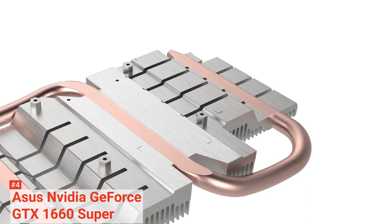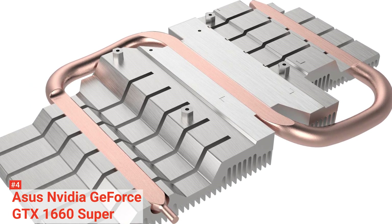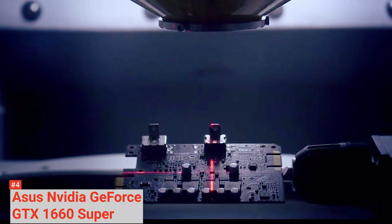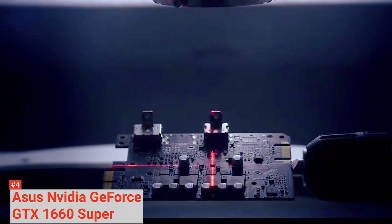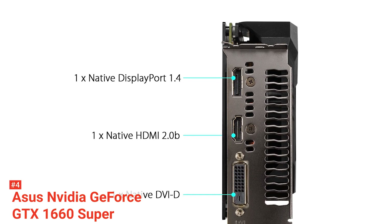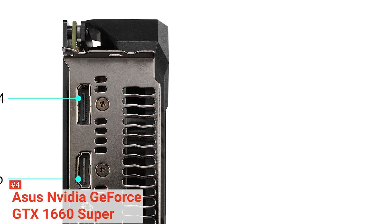It also features auto-extreme technology — an automated manufacturing process that sets new standards by allowing all soldering to be completed in a single pass. This reduces thermal strain on components, avoids harsh cleaning chemicals, and results in less environmental impact, lower manufacturing power consumption, and a more reliable product overall. The ASUS GPU Tweak 2 utility takes graphics card tuning to the next level, allowing you to tweak critical parameters including GPU core clocks, memory frequency, and voltage settings, with real-time monitoring through a customizable on-screen display. Advanced fan control is also included.